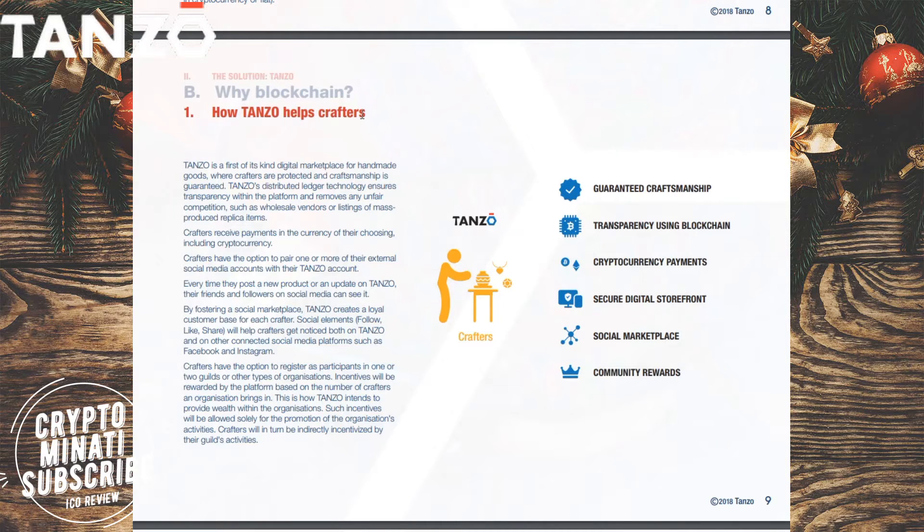Tenzu is the first of its kind digital marketplace for handmade goods where crafters are protected and craftsmanship is guaranteed. Tenzu's distributed ledger technology ensures transparency within the platform and removes any unfair competition such as wholesale vendors or listings of mass production replica items.